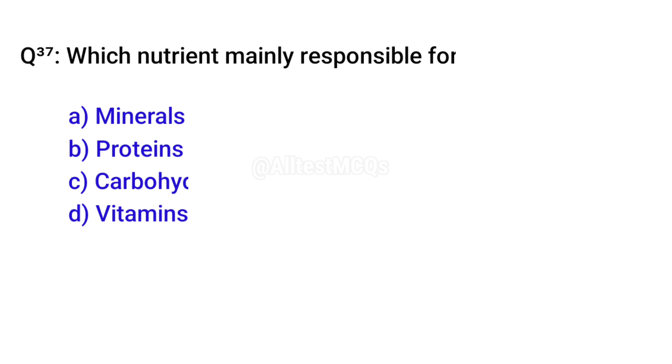Q37. Which nutrient is mainly responsible for building muscles? Correct option is B. Proteins.